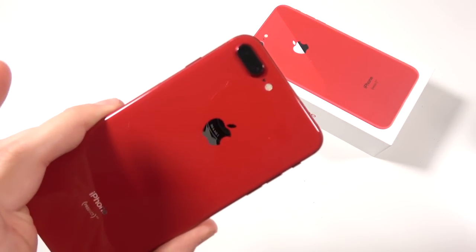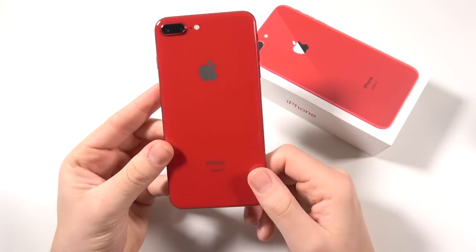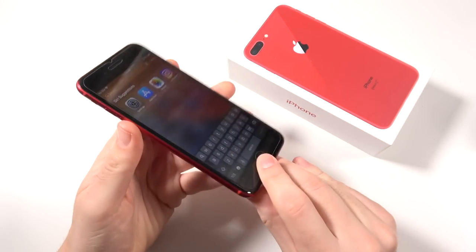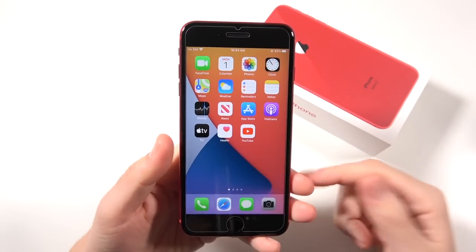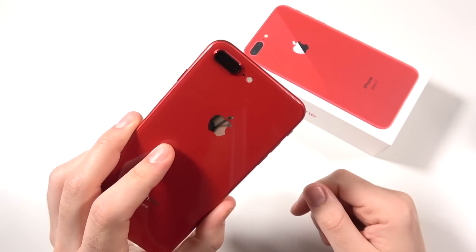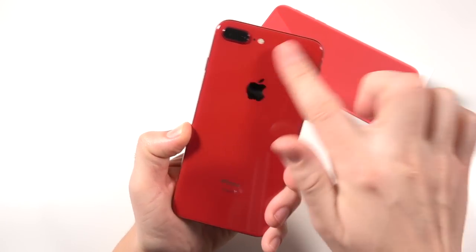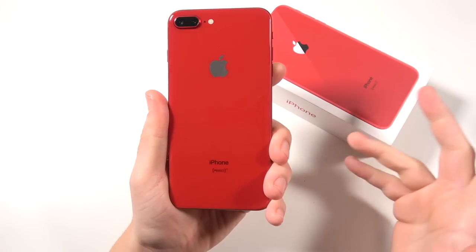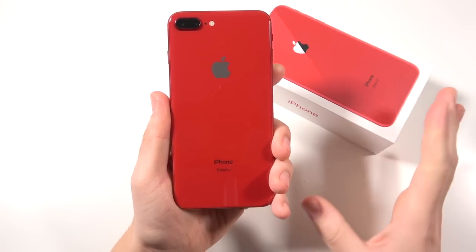Should you buy the iPhone 8 Plus in 2021? We're going to begin with the key specifications: 5.5-inch Full HD display, dual 12-megapixel camera, Apple A11 Bionic, 3 gigs of RAM, and a 2691 mAh battery. Those are the specs — they're kind of basic in 2021.